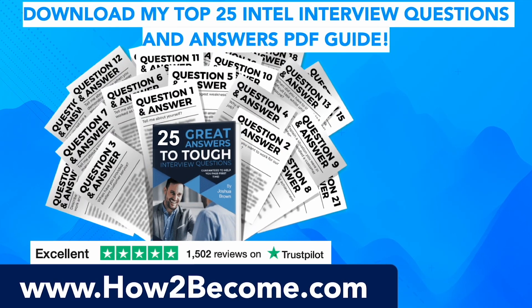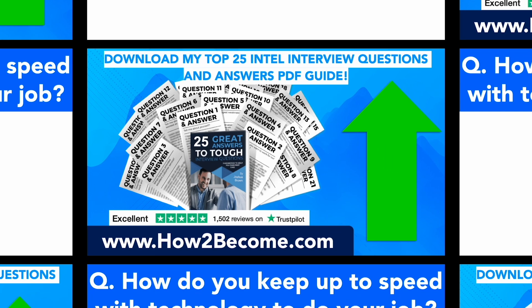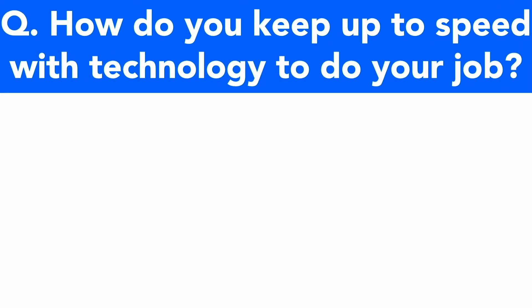Don't go anywhere as I still have plenty more Intel interview questions and answers to give you in this video tutorial. When you're ready, please click the link in the top right-hand corner of this video or in the pinned comment below. It will take you through to howtobecome.com where you can download my top 25 Intel interview questions and answers for all job roles within Intel to give you the edge in your interview. The next question is: how do you keep up to speed with technology to do your job?